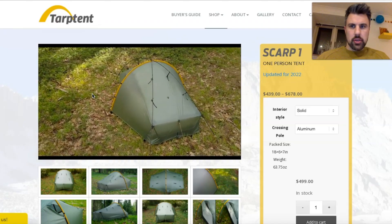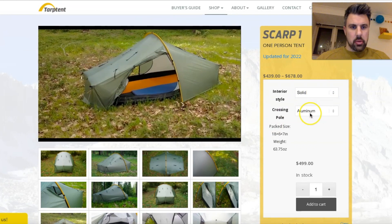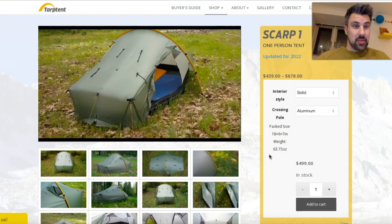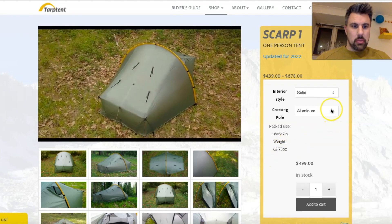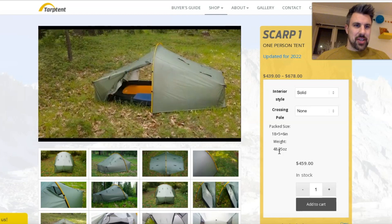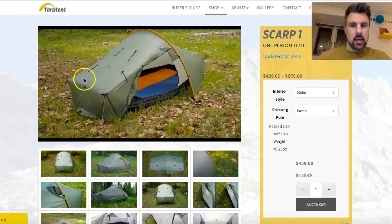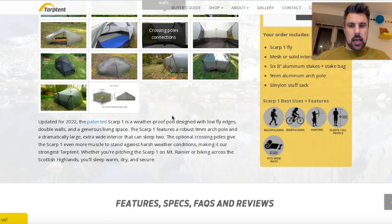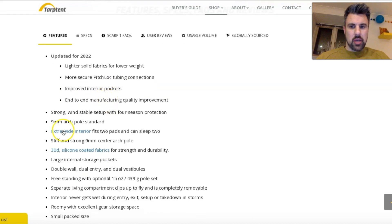So I'm just going to conclude this review with some information from the Top 10 tent website. I went for the solid interior with aluminium crossing poles, which comes in at 63.75 ounces American. On my scales, with stakes and poles included but without the crossing poles since I haven't received them yet, it's 48.25 ounces — about 1.397 kilos in metric — and that's with it seam sealed by Top 10 as well, which obviously adds a few extra grams. The 2022 updates listed include lighter, more solid fabrics, though still 30-denier silicone-coated fabric, pretty much equivalent to Hilleberg red label or the Cuben 1200. More secure pitch lock tubing connections and improved interior pockets are also listed.